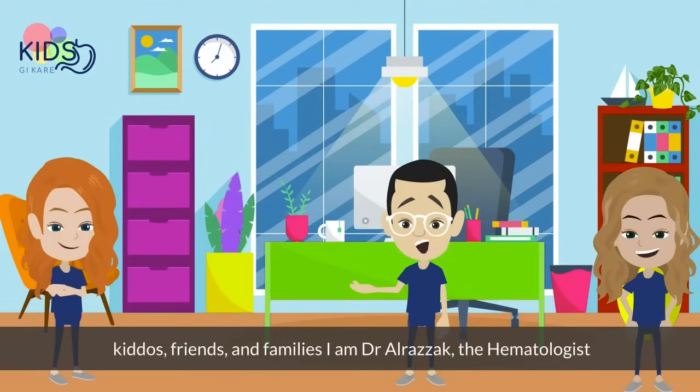Hello, hello, hello, kiddos, friends, and families. I am Dr. Arazak, the hematologist.